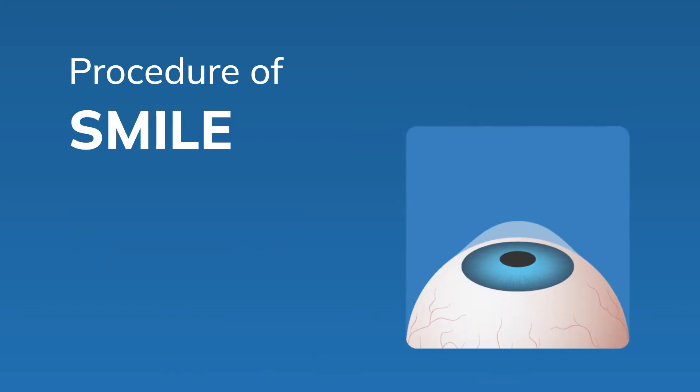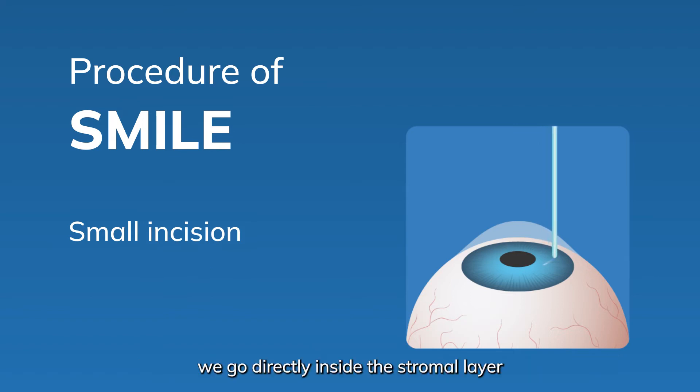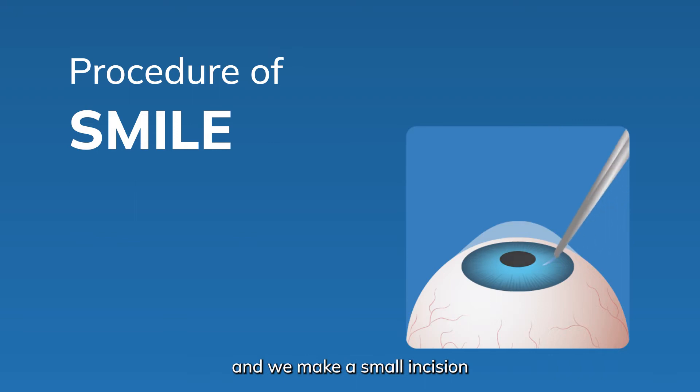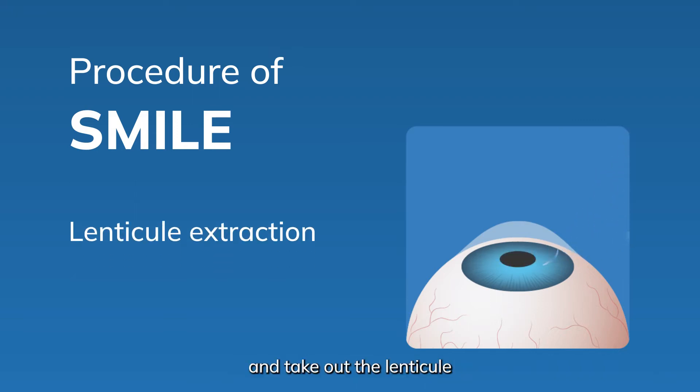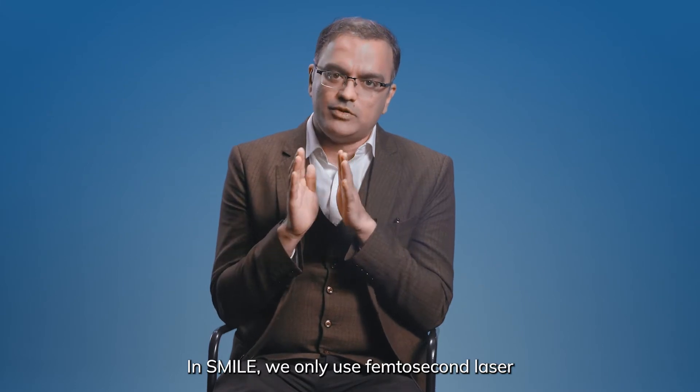In SMILE, instead of creating a flap or removing the epithelium, we directly go inside the stroma layer, make a small incision, and take out the lenticule. In SMILE, we only use femtosecond laser.